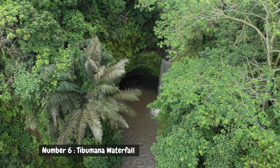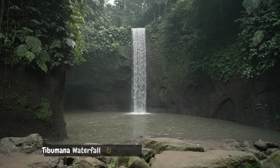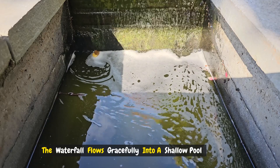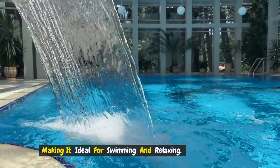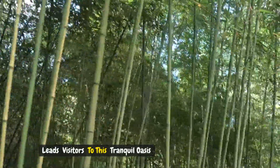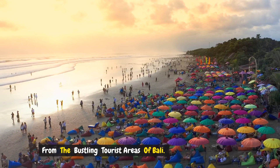Number six: Tibumana Waterfall. Situated near Ubud, Tibumana Waterfall is known for its serene setting and easy accessibility. The waterfall flows gracefully into a shallow pool, making it ideal for swimming and relaxing. A short hike through a bamboo forest leads visitors to this tranquil oasis, offering a refreshing break from the bustling tourist areas of Bali.